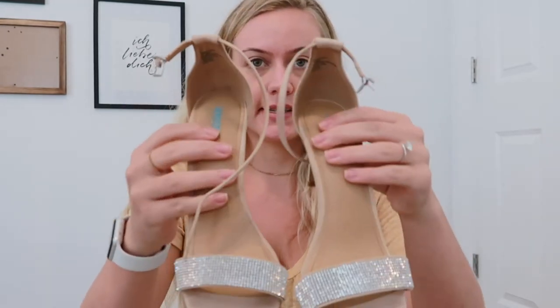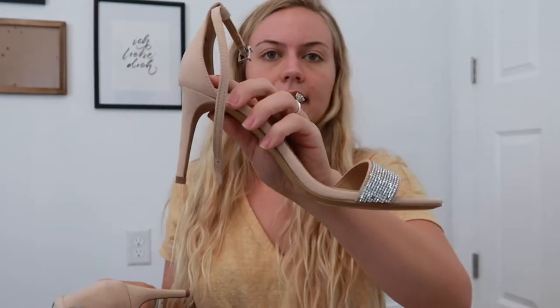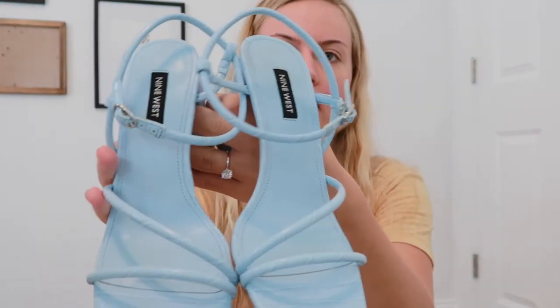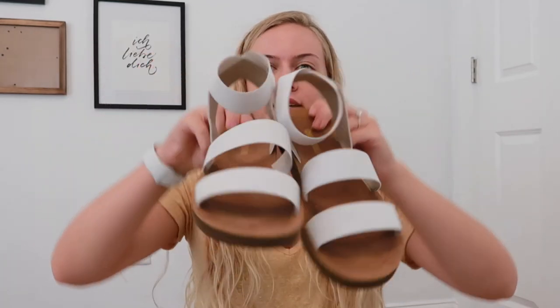On to shoes — I'm bringing three or maybe four pairs. The first pair I got at Designer Fashion Warehouse for about eight to ten dollars. They're from Express and have really sparkly straps with a nice little heel. I'm also bringing these really cute baby blue strappy heels — very 90s vibe, which I love, and they have a snakeskin detail as well.